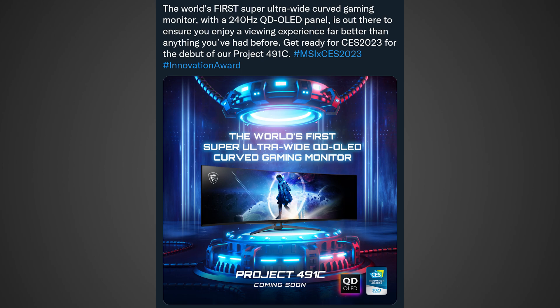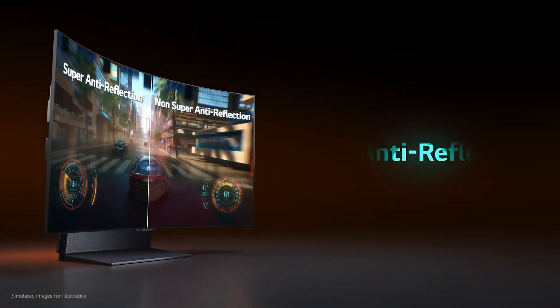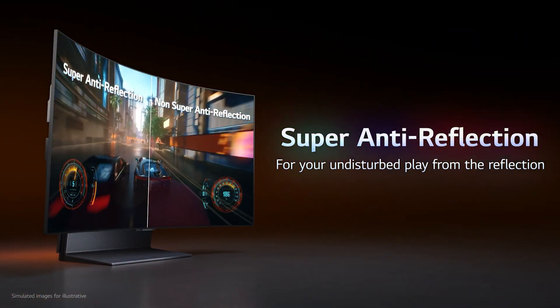Now, this is definitely ridiculous — having a 49-inch display wrapped around your face will be a little much for some people. But with a 240Hz Quantum Dot OLED display, it will definitely be the best-looking display ever created for gamers when all things are considered.